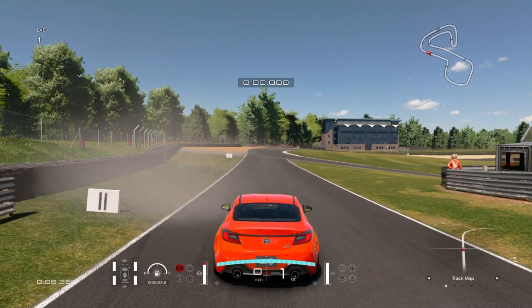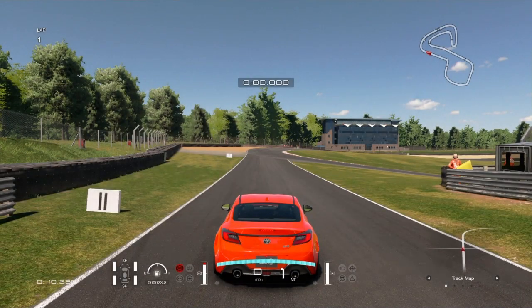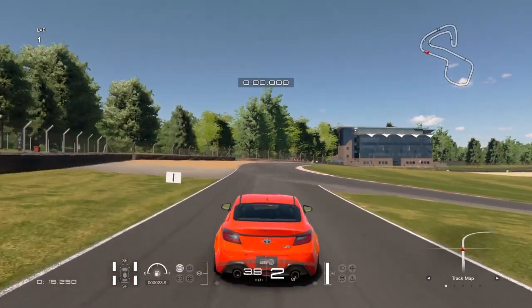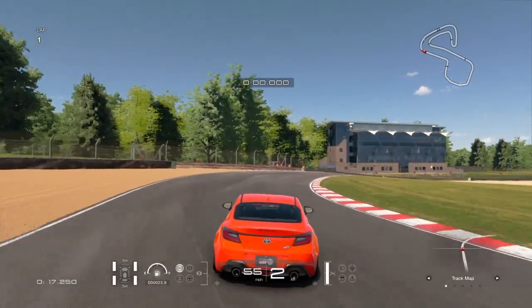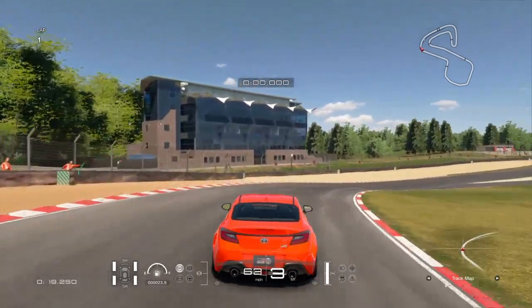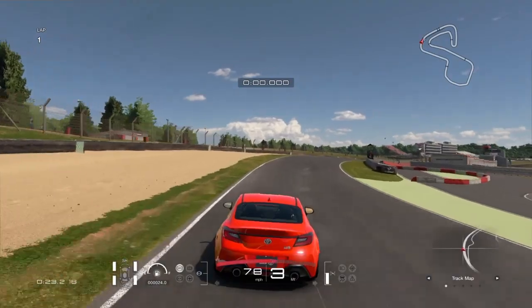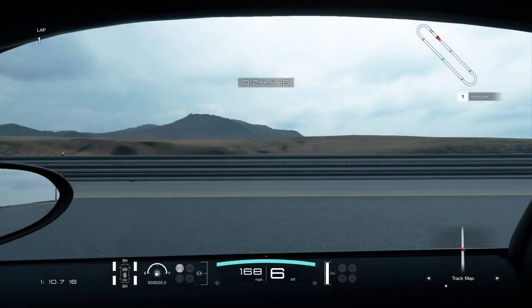We're moving over to Brands Hatch to test the launch. As we set off there's quite a lot of wheel spin — you're redlining the car in first gear for pretty much all of it — but then you find traction and it sticks. Another example of the mechanical grip: it sticks to the road well, here in third gear going flat out round that corner.